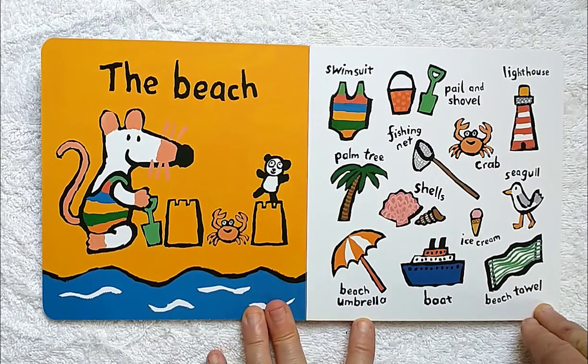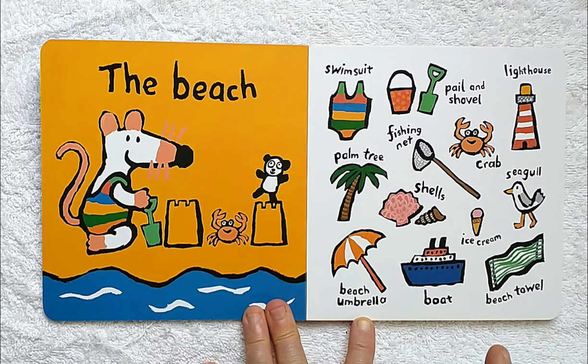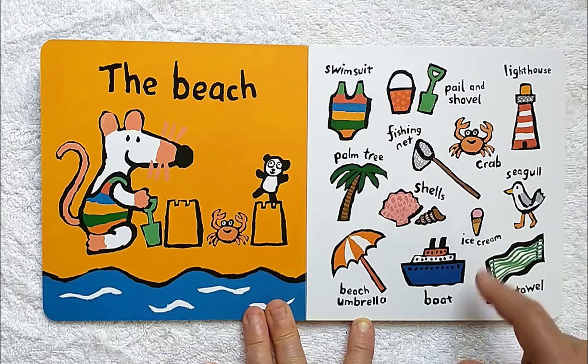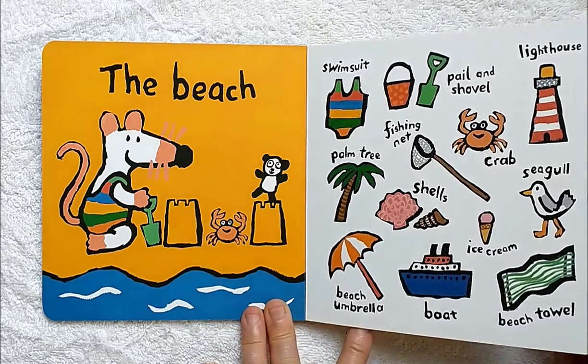The beach. On the beach, Maisie needs a swimsuit, a fishing net, a pail and shovel, and a lighthouse. She might see a crab or a seagull or some shells. There might be palm trees and a beach umbrella. If she's really lucky, she'll get to see a boat in the water.